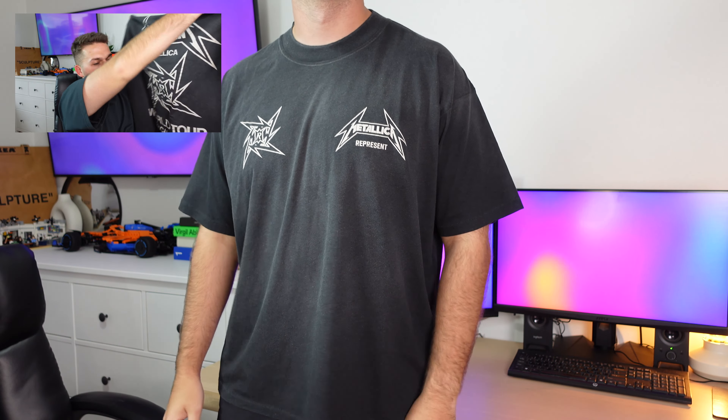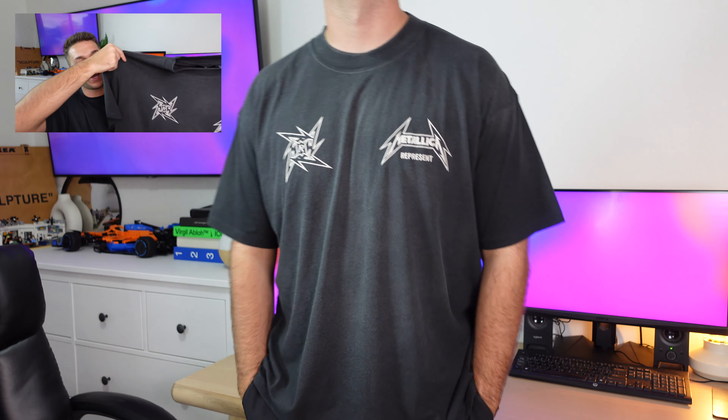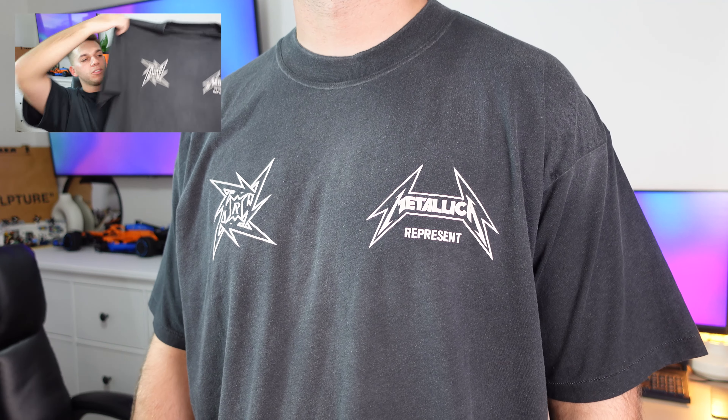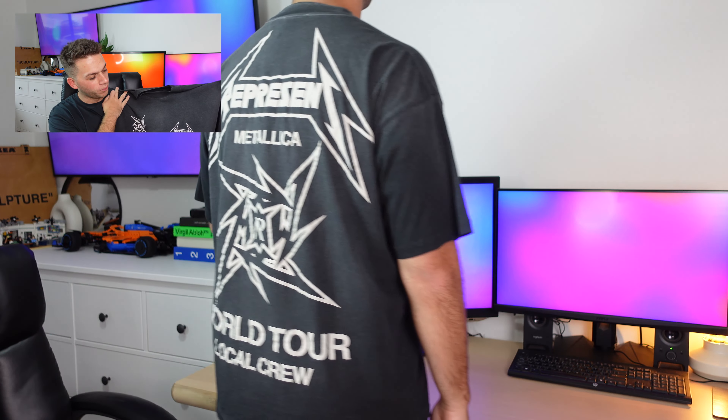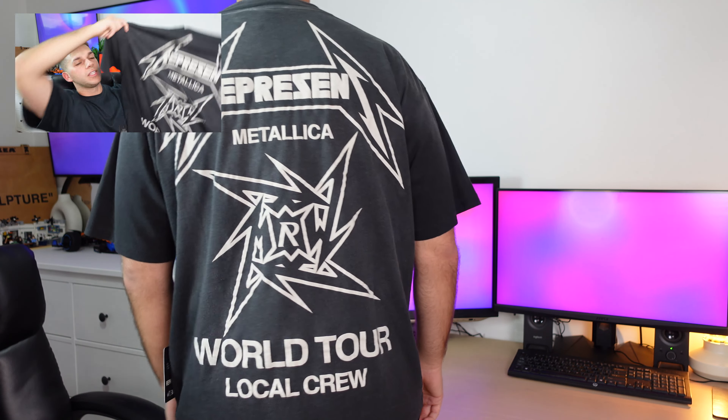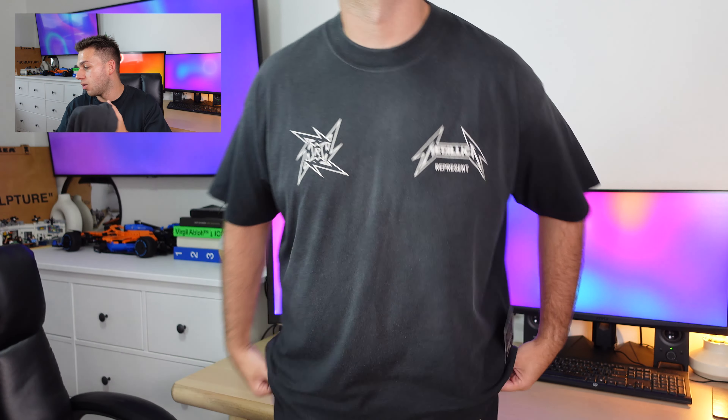Getting into what I'd say is my second favorite tee from this collaboration — this is another simple one. We have the world tour graphic on the front and local crew towards the back, very similar printing to the white long sleeve. Super simple, love the Metallica and Represent branding. That incredible black wash is super wearable, and honestly out of the bunch this one would probably get the most wear — I'll definitely be keeping this one in my wardrobe rotation, especially for how lightweight it is in the Australian heat.